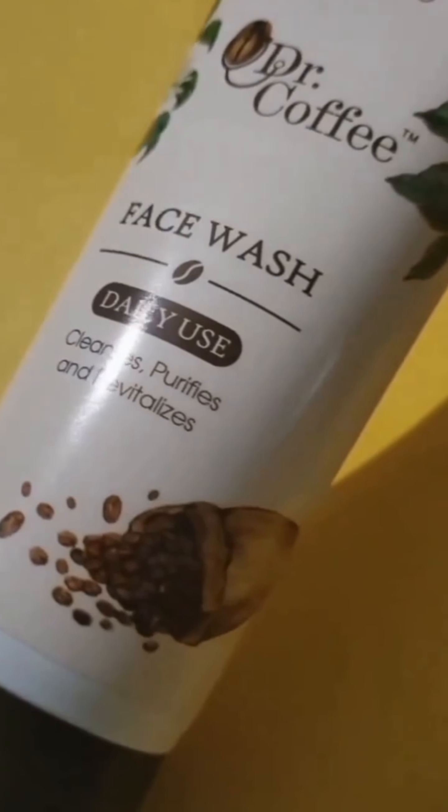Hey everyone, welcome back to Beauty Teller London. Today in this video I'm showing my daily routine using Dr. Coffee products from Beauty Teller London. First of all, I'm using Dr. Coffee face wash — it is perfect for waking up your skin and giving it that fresh clean feel. Coffee extracts are great for gently exfoliating.